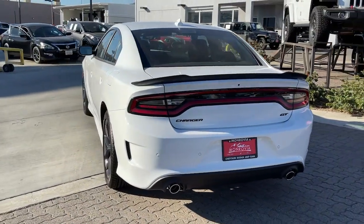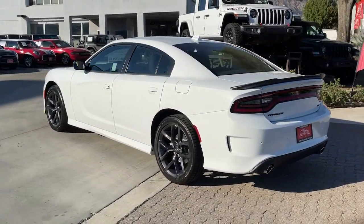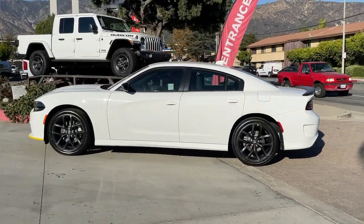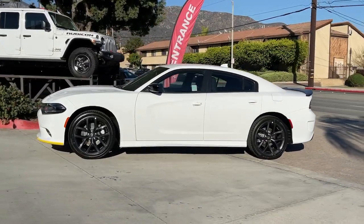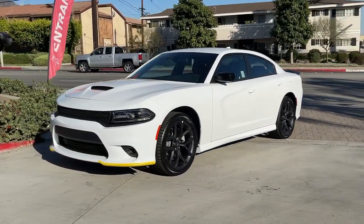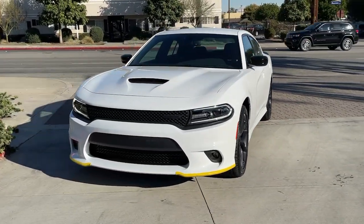The following are some of this vehicle's highlighted options: keyless entry, backup camera, fog lamps, remote engine start, keyless start, heated mirrors, premium sound system, satellite radio, multi-zone AC, power driver's seat.